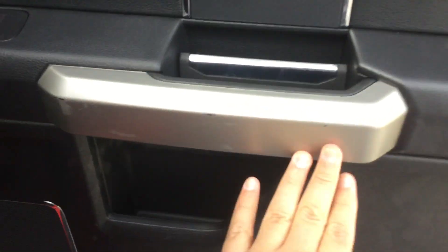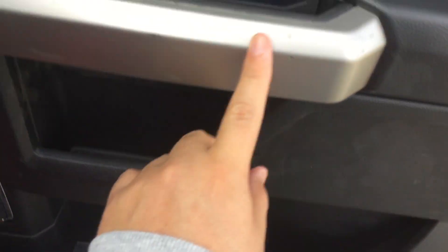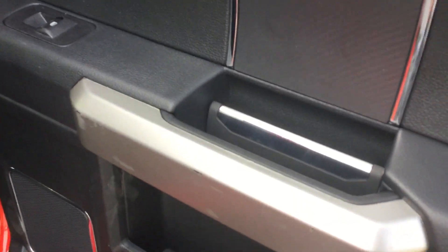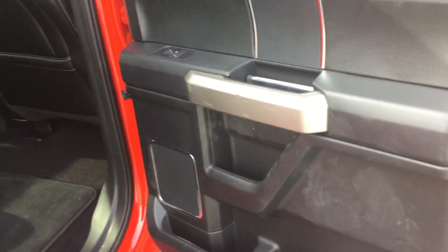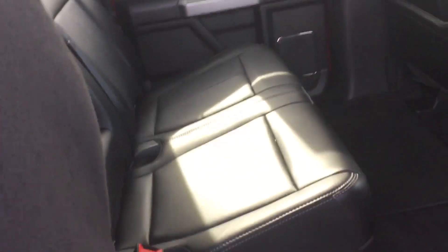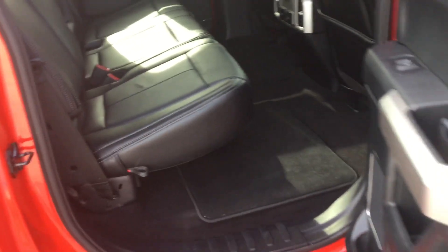Just noticed there is some light scuffing — some light damage here on the handle area. But outside of that, I think that's it. Lowering the seat, no damage to the leather.